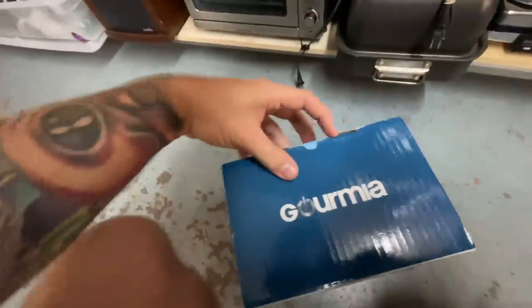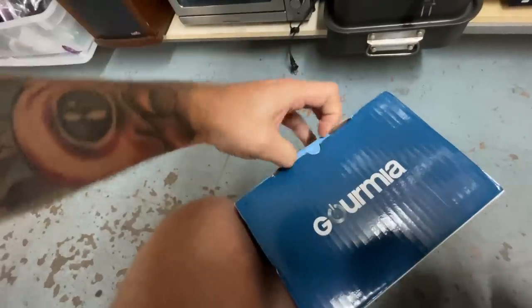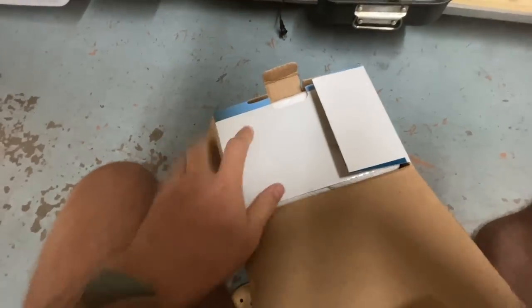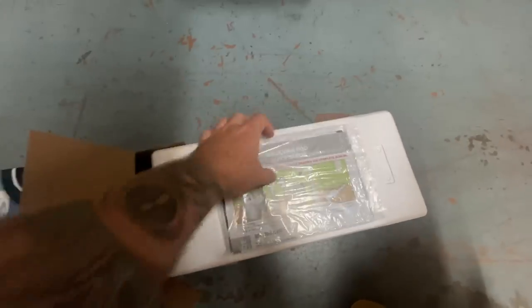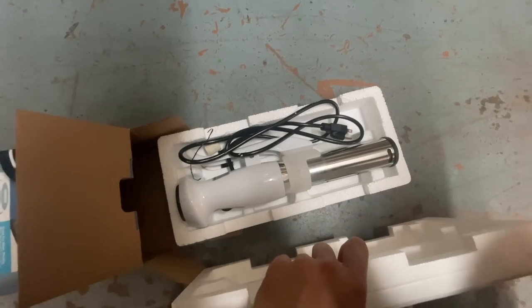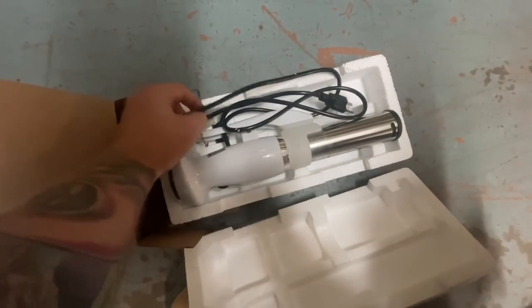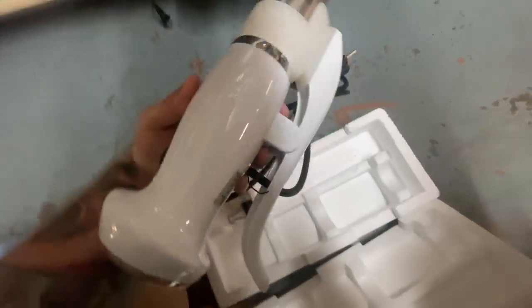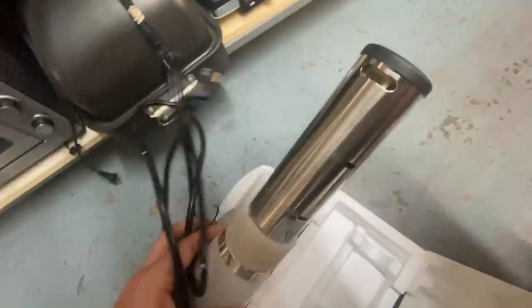I found a Gourmia sous vide — I'm just going to open it quick to see if it's brand new. They want 30 for it, so if it's new I'll probably pick it up. The books are all there, but the wire is not all together — yeah, this is used. That's too bad. This probably would have been a good pickup if it was brand new, but used I'd say it's probably not worth picking up.